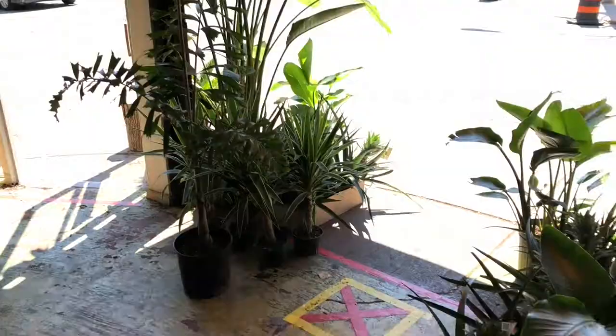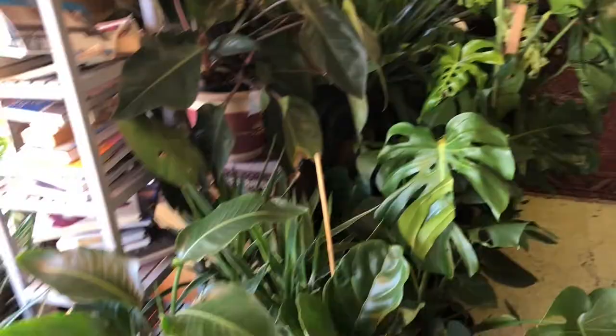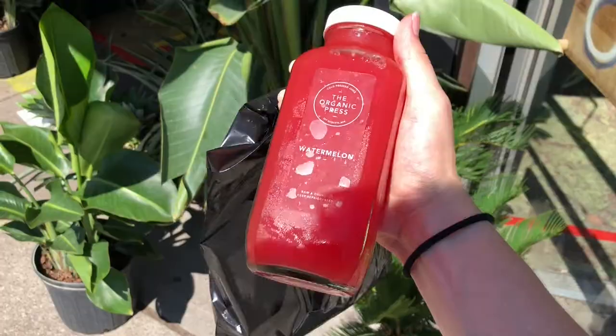Then we decided to stop off at The Organic Press for some cold pressed juice, which was really refreshing. I got a watermelon juice and Denise got a grapefruit juice — it was really hot outside so these helped us stay cool.